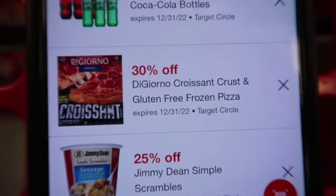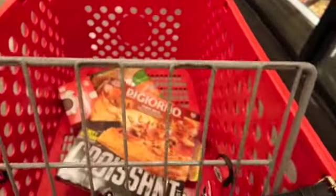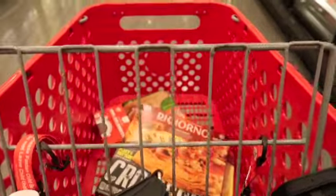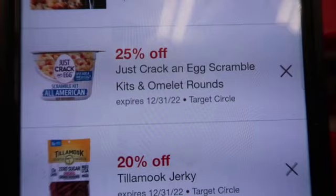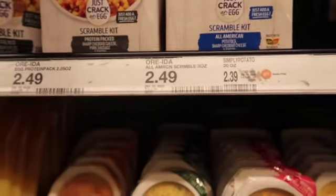See this coupon — 30% off DiGiorno Croissant Crust, and it's on sale here for $6.49. It's really good — last time we had it, we were going to hurry and get some, so I'll pick one of those up. If you've ever tried the Croissant Crust, it's really, really good. I was quite surprised how good it was, so I definitely recommend that pizza, especially with the 30% off coupon. And I'm seeing this 25% off Just Crackin' Egg Scramble kit for omelette rounds — I'm going to get one of those. $2.49, I'll grab a couple.